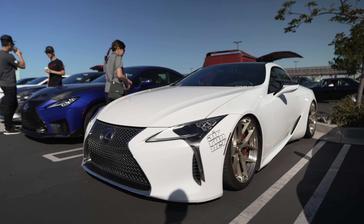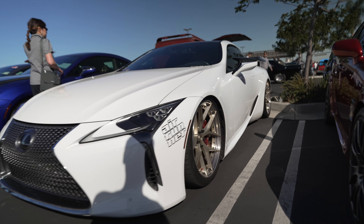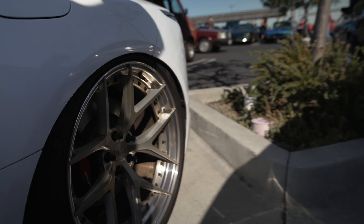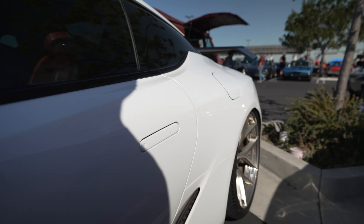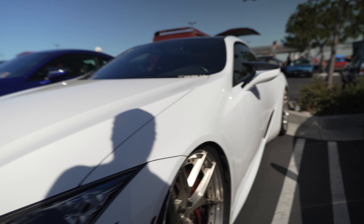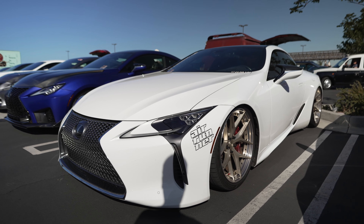Lexus LC 500 on air rides. Look at those wheels - they're huge. Check out the lip on the back of the rear wheel - holy crap, that's pretty crazy. When you think of Lexus, you think of plush luxury car - you don't think of slammed-to-the-ground low riders.